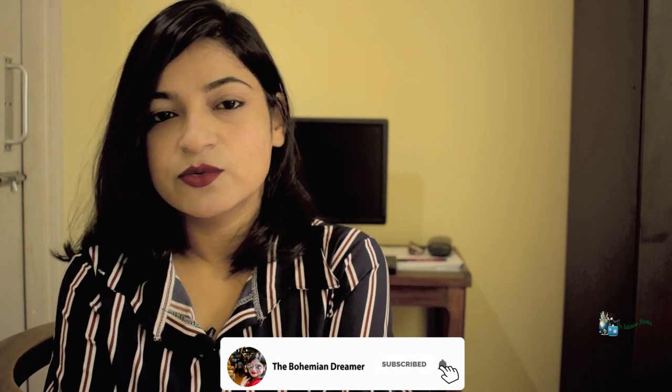Hello everyone, welcome to the Bohemian Dreamer. I am Anindita — hope you are doing okay with this pandemic situation. I know it's hard; ask me about it, I am a travel blogger so I cannot travel now, but we have got to get by with this situation. As I have done before, the Bohemian Dreamer is trying to take you on a virtual tour to some places.